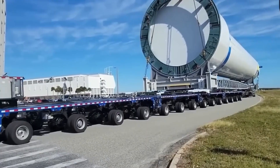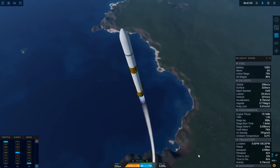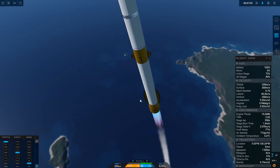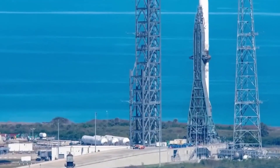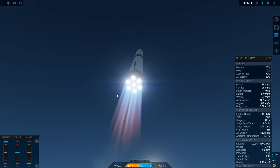The second stage is also seven meters wide and propelled by a pair of BE-3U engines, which are vacuum versions of the engines used on New Shepard. These engines use an expander cycle, unlike New Shepard's tap-off cycle. The turbopumps in the New Shepard version utilize hot gas from the combustion chamber to run turbines.